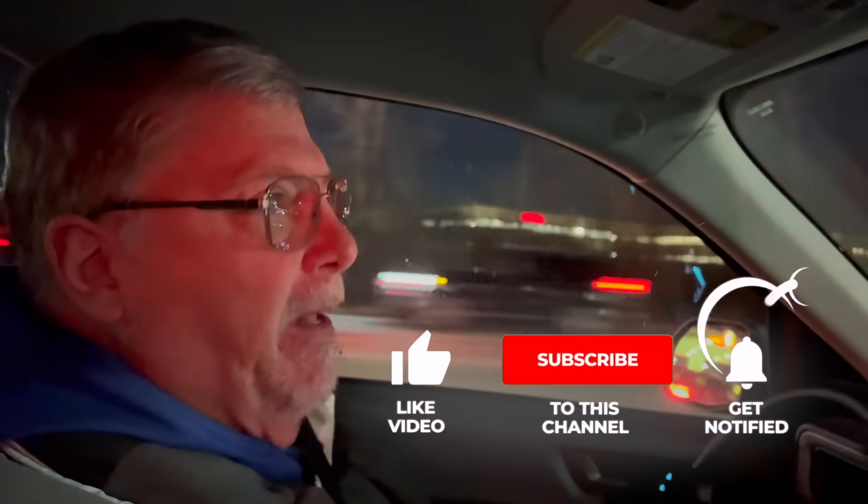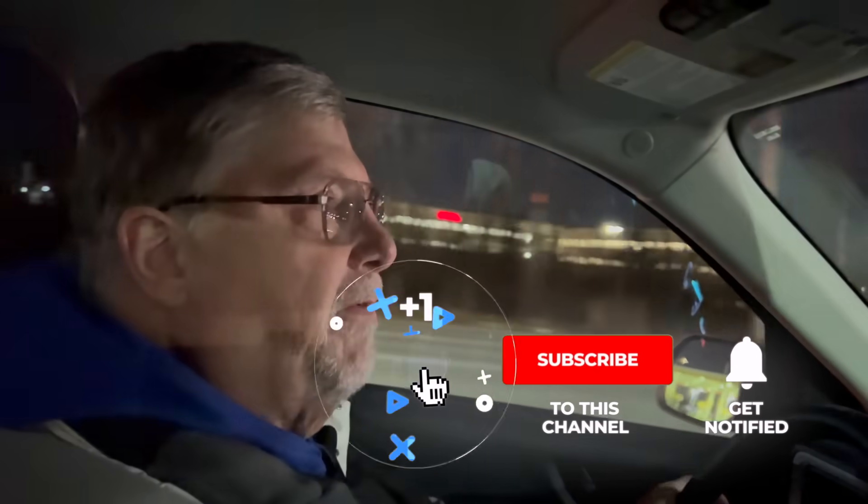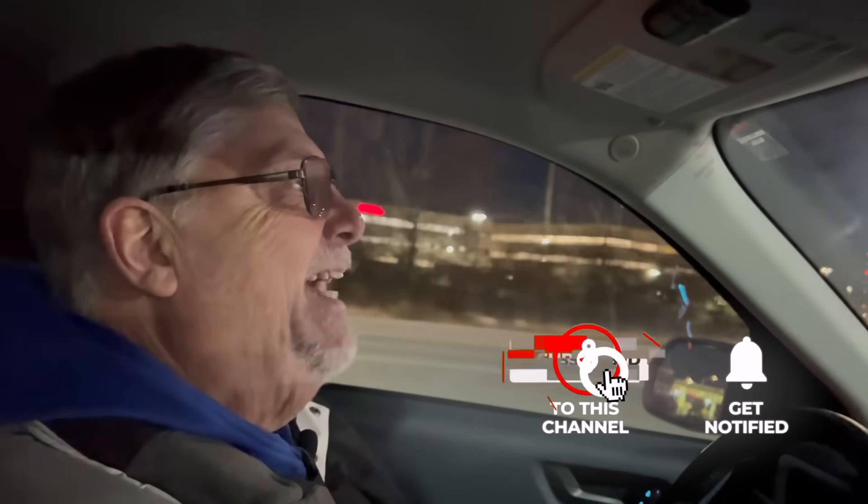Before we get into the video, I'd love for you to hit the subscribe button below if you haven't already done so. Also get the bell notification button — that gets you notified when our next video goes up. Please hit the like button too; that does help us out immensely.